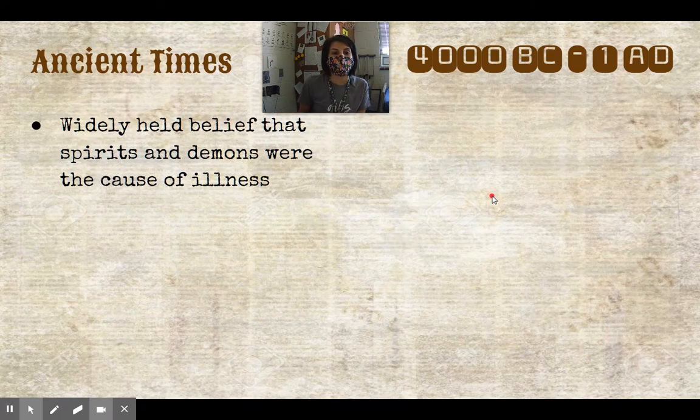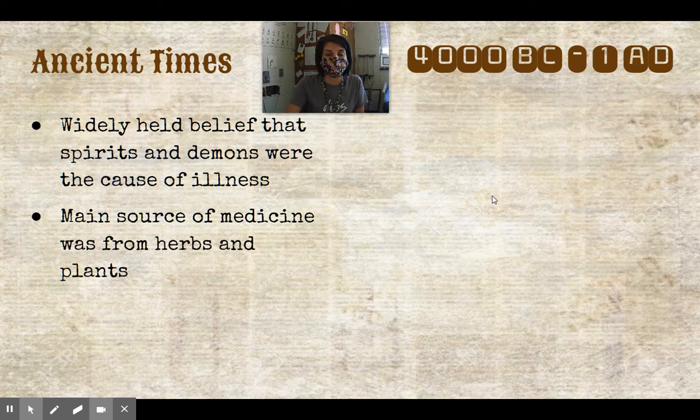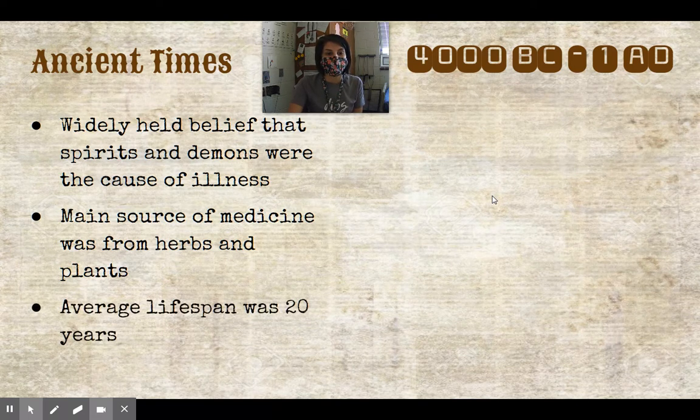The widely held belief in ancient times was that spirits and demons were the cause of illness. The main source of medicine was herbs and plants. Do we still use that now? The answer is yes. One of the oldest types of medicine still relevant today is digoxin, from the foxglove plant, which people still use to help with their heart. But the average lifespan back then was only about 20 years, so there was definitely some room for improvement.